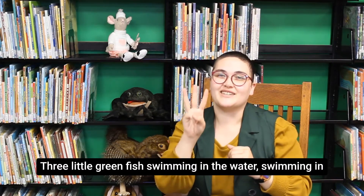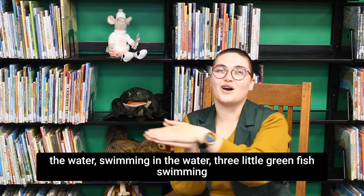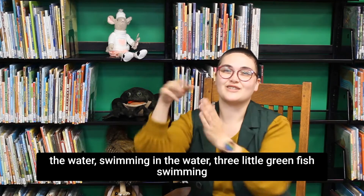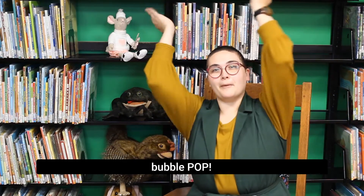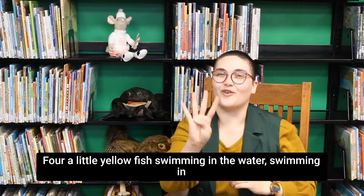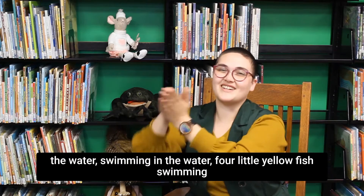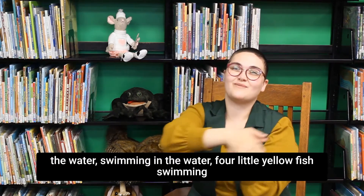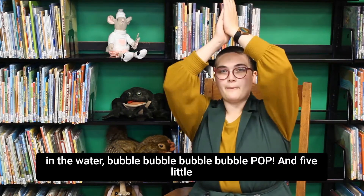Three little green fish swimming in the water, swimming in the water, swimming in the water. Three little green fish swimming in the water — bubble, bubble, bubble, bubble, pop. Four little yellow fish swimming in the water, swimming in the water, swimming in the water. Four little yellow fish swimming in the water — bubble, bubble, bubble, bubble, pop.